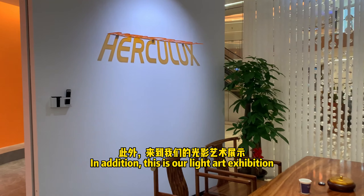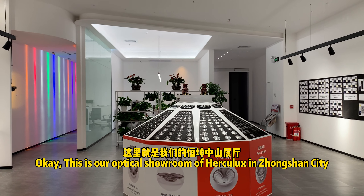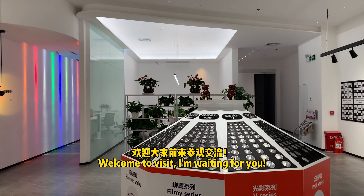In addition, this is our light art exhibition. This is our Optic Showroom of Hercules in Zhongshan City. Welcome to visit — I'm waiting for you.